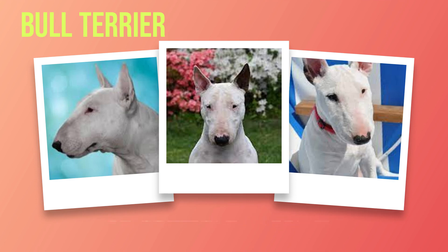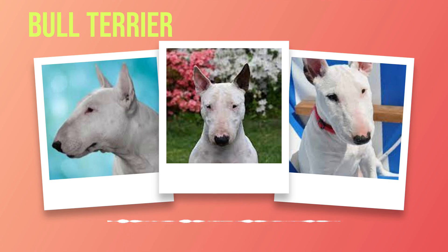When it comes to behavioral traits, bull terriers are known for being highly intelligent but also independent thinkers. This combination can make training a challenge at times, but with patience and consistency, these dogs can excel in obedience training and even participate in various dog sports. It's important to note that some bull terriers may exhibit aggressive behavior towards other animals if not properly socialized or trained from an early age. Therefore, it is crucial for owners to invest time in training sessions that focus on positive reinforcement techniques.